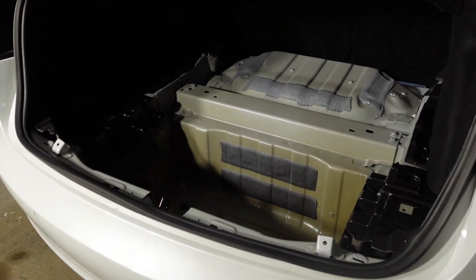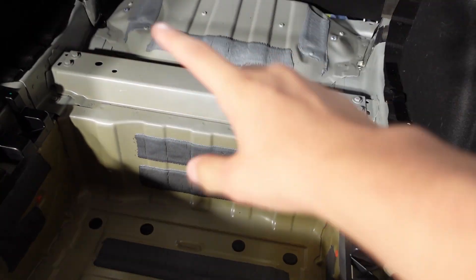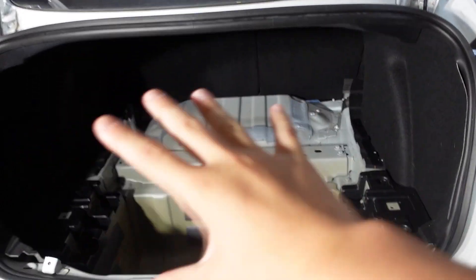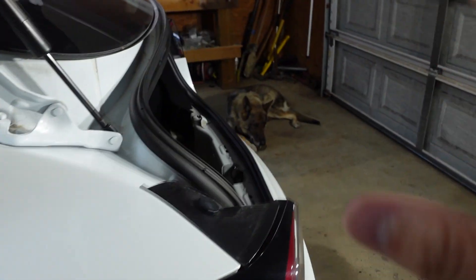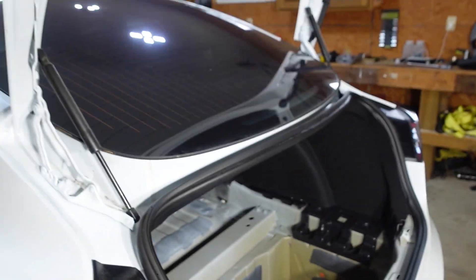All right, before we go pick up the busted rim that they got repaired, we're going to put this trunk back together. That way the whole back can be done. We have all the trunk parts back there, got it as clean as we can, and we're just going to put it together and get the whole back finished.